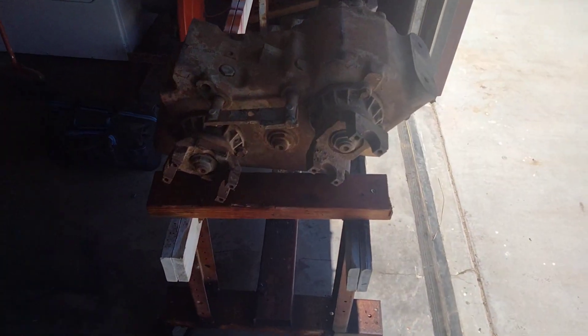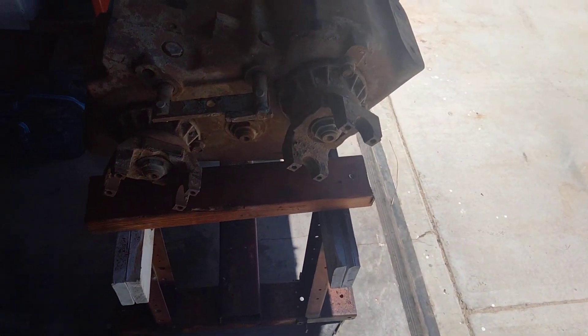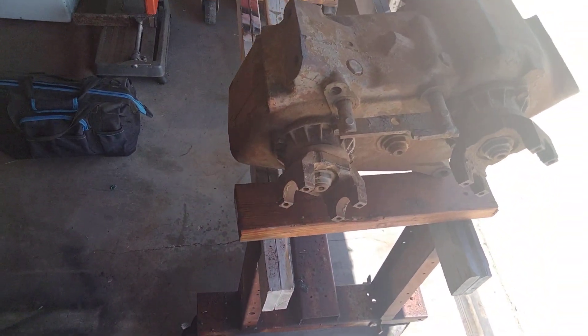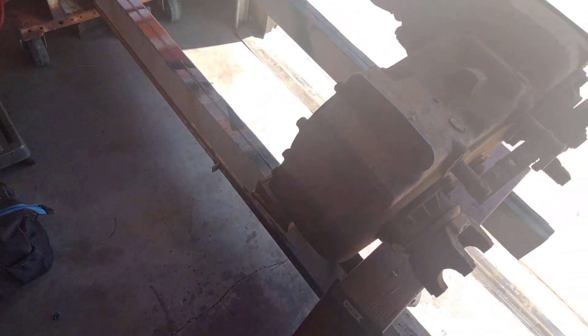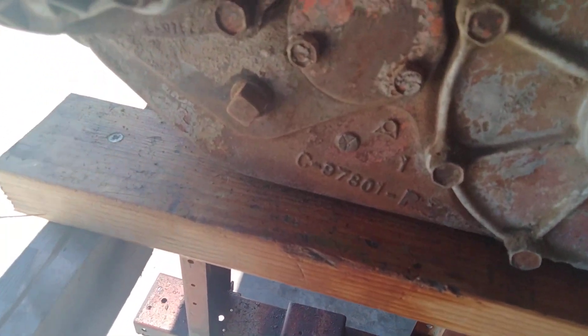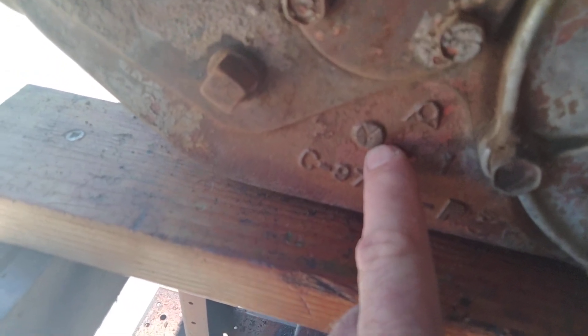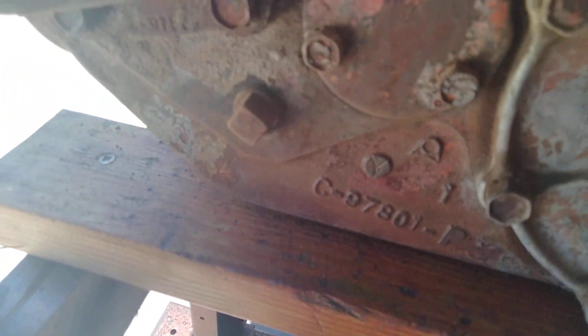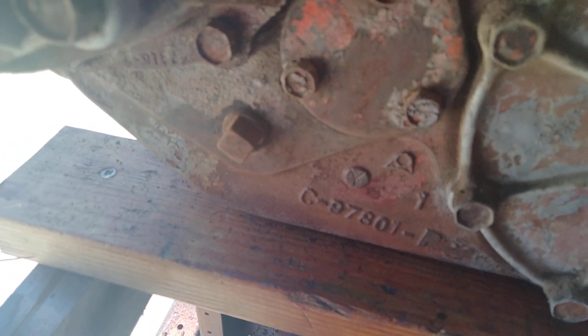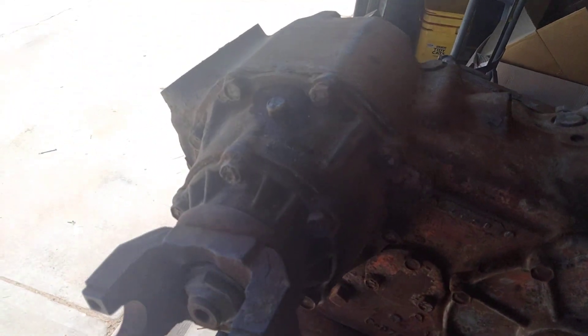I picked up another 205. This one has the super big yokes on it. I believe it came off of a Dodge truck, and the reason I say that is because it has that insignia on it there. If anybody knows that this verifies that it's a Chrysler NP 205, I'd sure like to know about it.